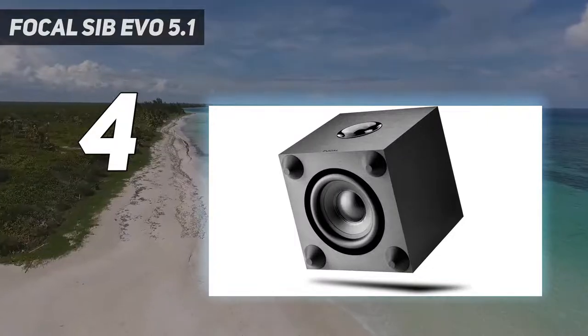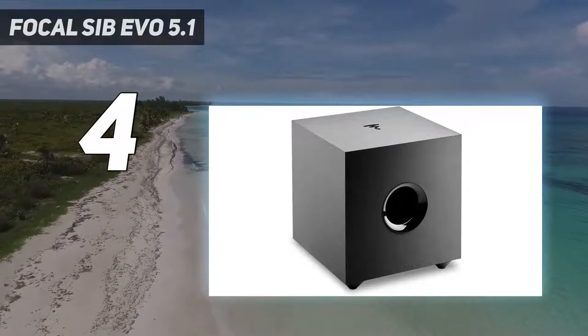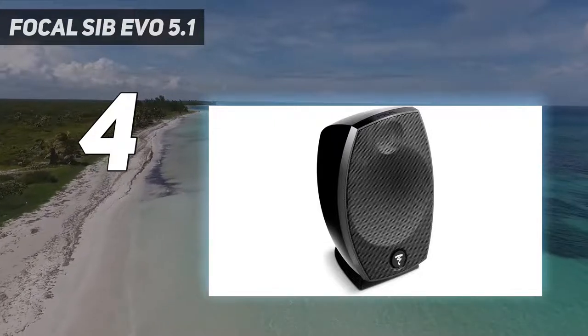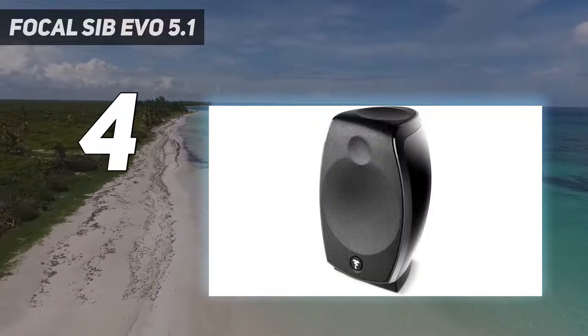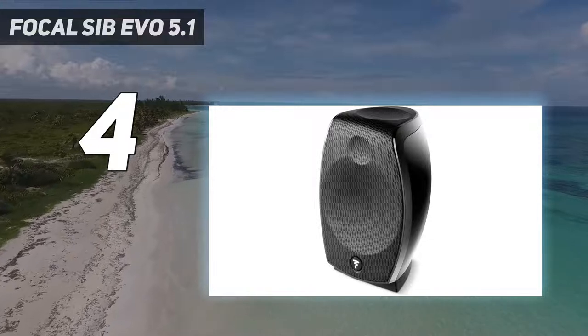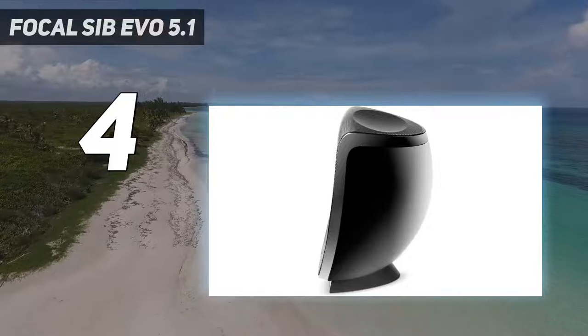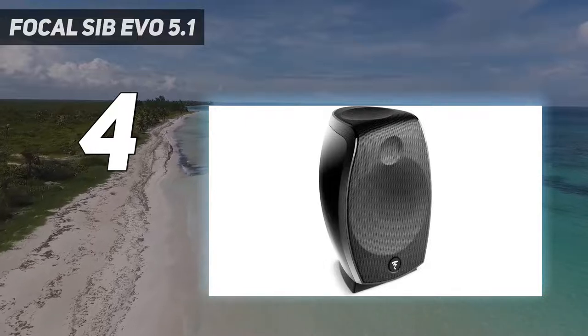But don't let the name trick you — it's a system built for Dolby Atmos but not exclusively so. These home theater speakers can still support various formats in the DTS lineup, giving you more soundtrack options. The audio system itself is composed of six different speakers, including the iconic Cub Evo subwoofer, three Sib Evo satellite speakers, and two Dolby Atmos loudspeakers.